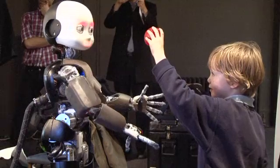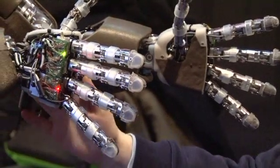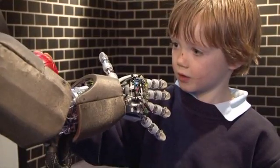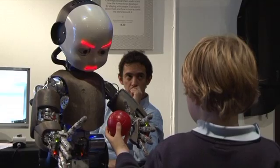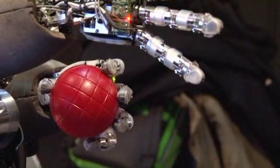What you see here is probably the most advanced humanoid robot in terms of dexterity of the hand. As you see, the hand is very movable. It has many, many motors controlling the hand, and the reason is that we want to study manipulation, which is a very important skill for humans.